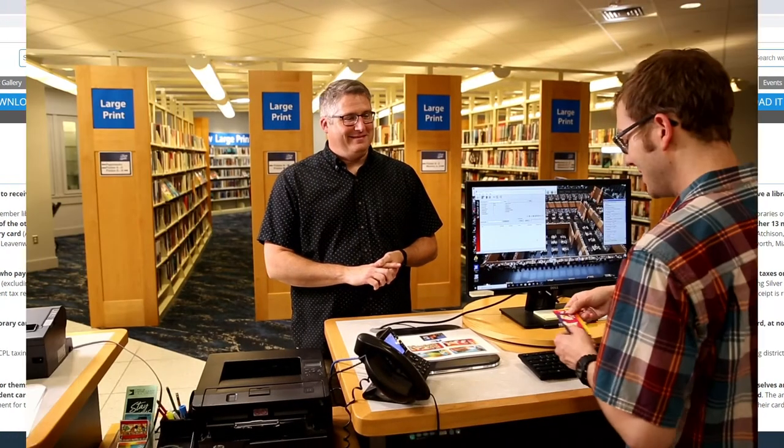All right, Michael, here is your new library card. Woo-hoo! Look, Amber, I got my library card. Excellent. Good job, Michael. I know, I'm excited. I'm excited for you.